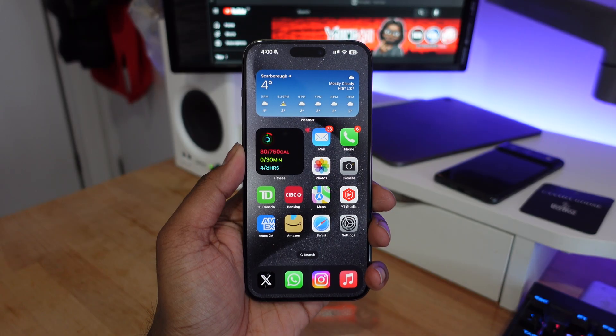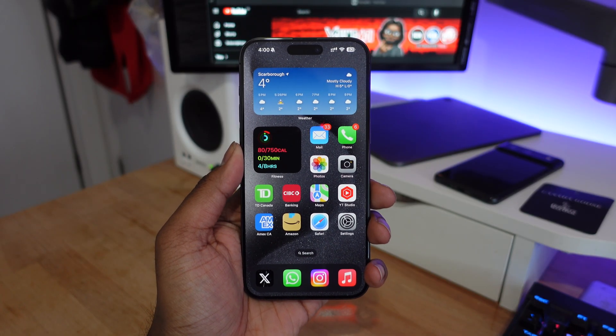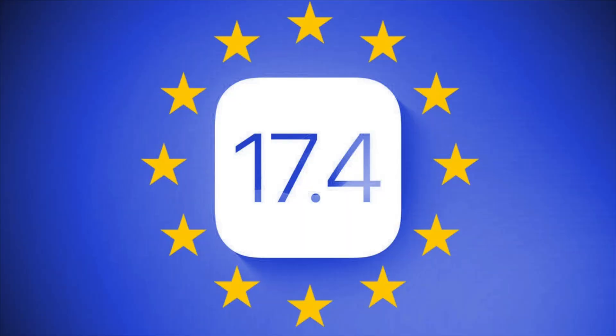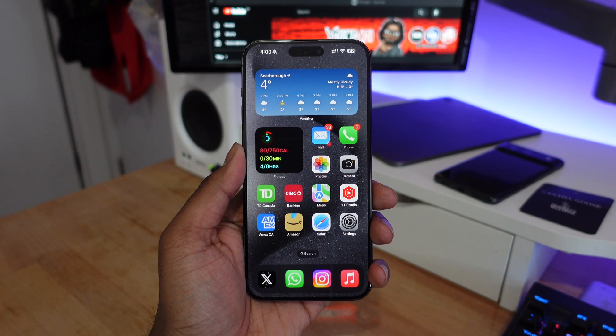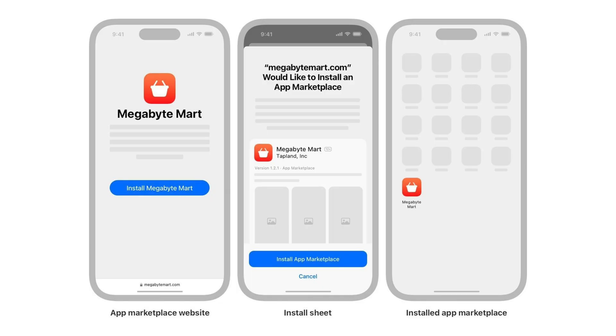The biggest changes coming to iOS 17.4 are for EU users. Everyone in the European Union will be seeing new updates to the App Store — you can finally download alternative app stores instead of being locked into just using Apple's App Store.